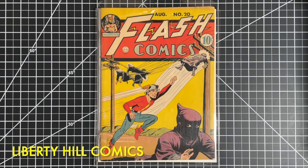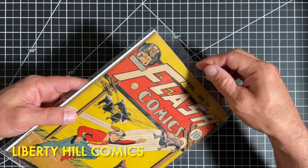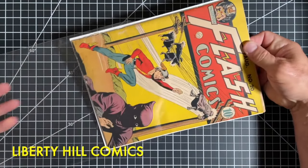I purchased this copy about 20 years ago, obviously raw. It was advertised as unrestored and I paid about $160 for it. It presents very well, but let's have a closer look.